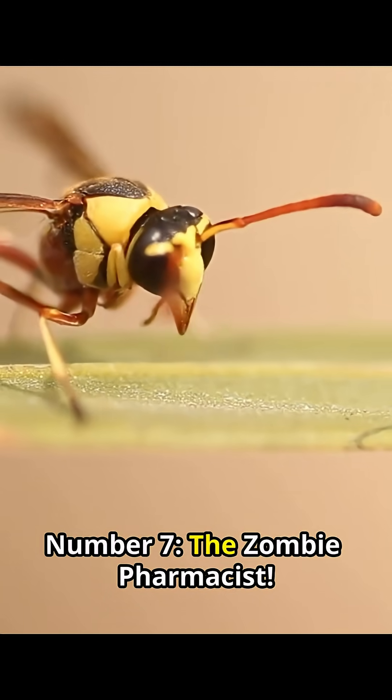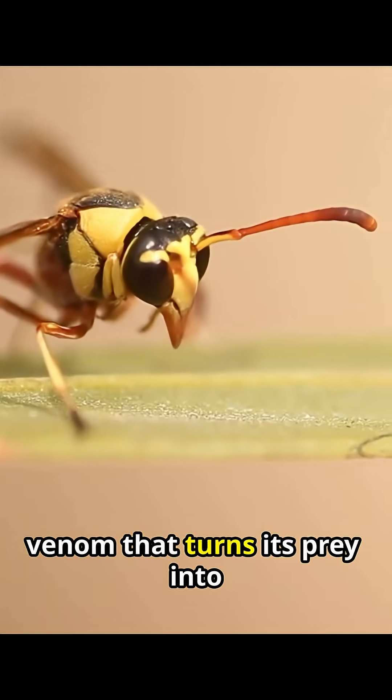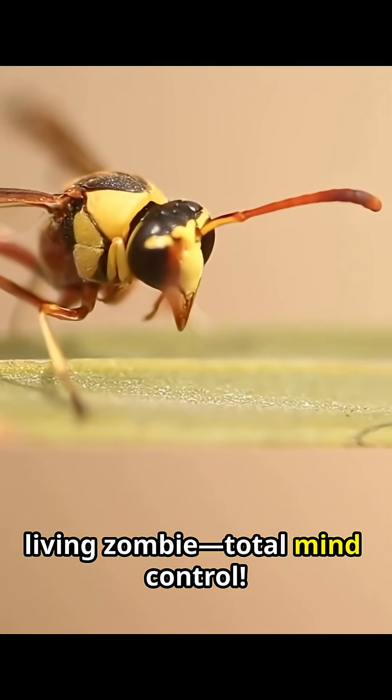Number 7, The Zombie Pharmacist. The jewel wasp injects a venom that turns its prey into a passive living zombie. Total mind control.